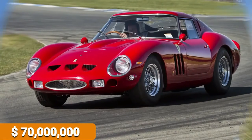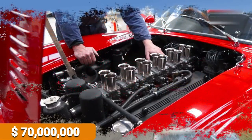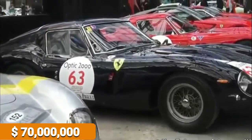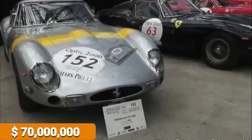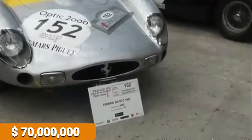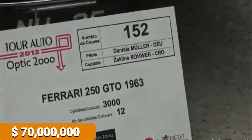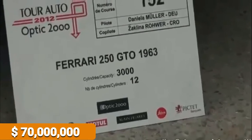With a top speed of 174 miles per hour and an acceleration of 0 to 60 miles per hour in 6.1 seconds, its stats certainly don't thrill today's auto enthusiasts by itself. However, in the 60s it was the fastest in the world, and now, decades later, it remains the most expensive car in the world of all time by a long shot.